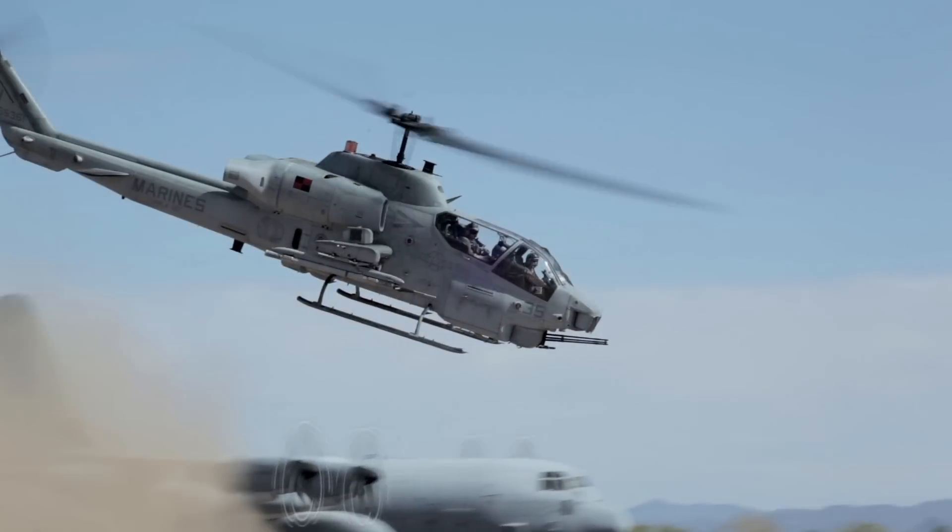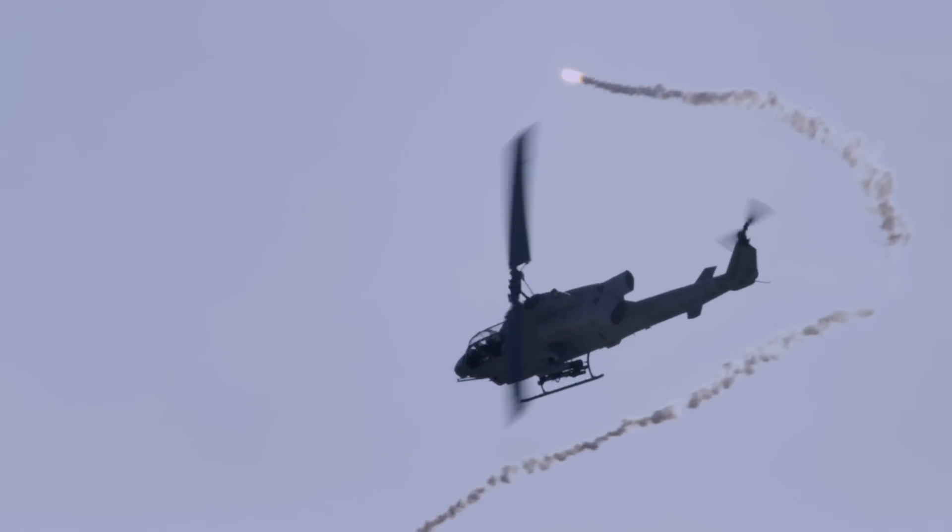We're the only close air support or attack rotor wing aircraft in the Marine Corps. I've been flying Cobras for eight years, and I learn something new every day — a new tactic, a new technique, a different way to solve a problem.